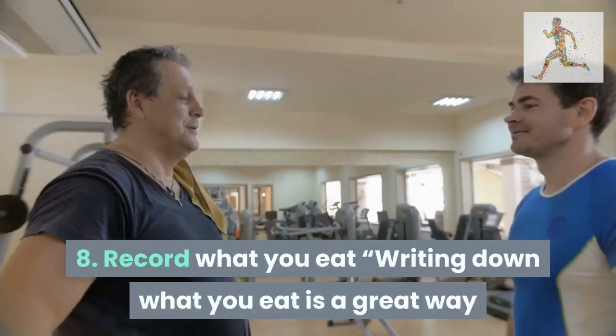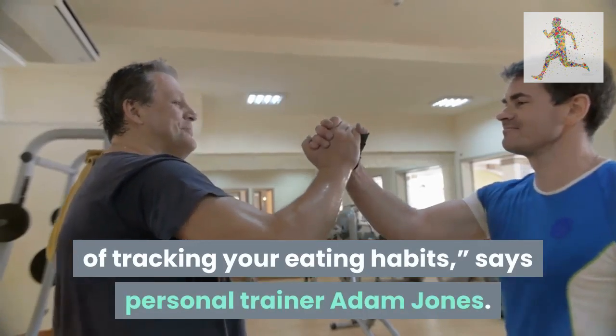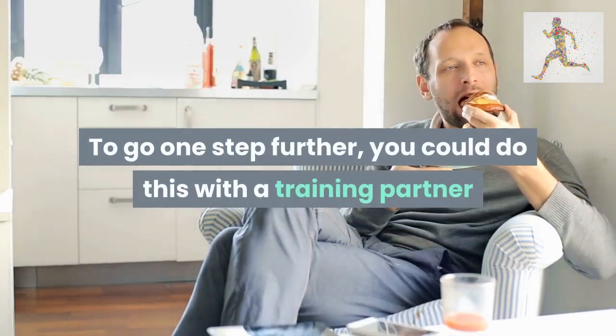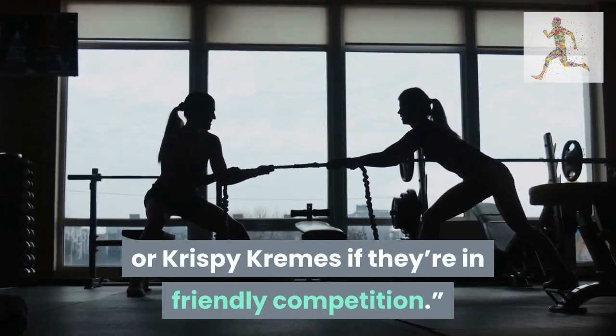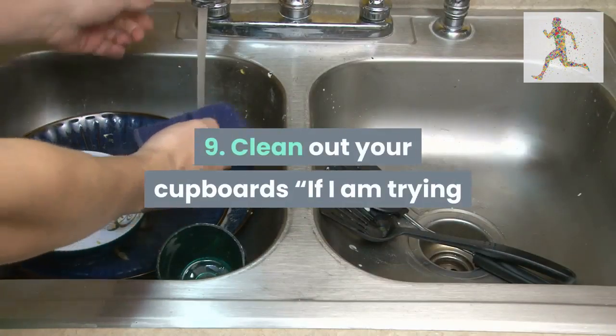Tip 8: record what you eat. Writing down what you eat is a great way of tracking your eating habits, says personal trainer Adam Jones. Does your nutrition differ on weekends or during times of stress? To go one step further, do this with a training partner and show each other what you're eating — no one wants to write down McDonald's or Krispy Kremes if they're in friendly competition.